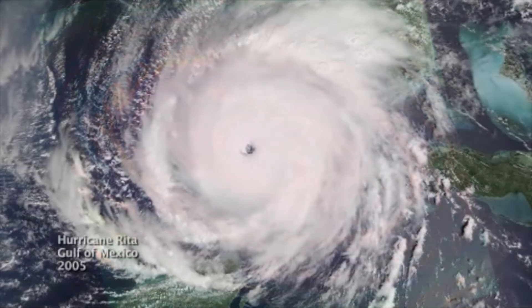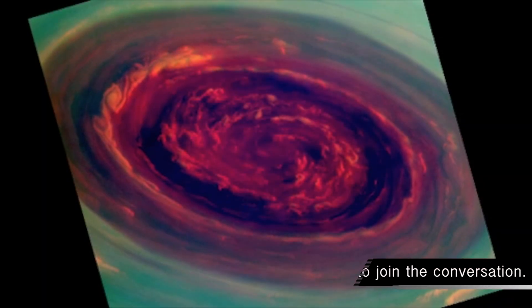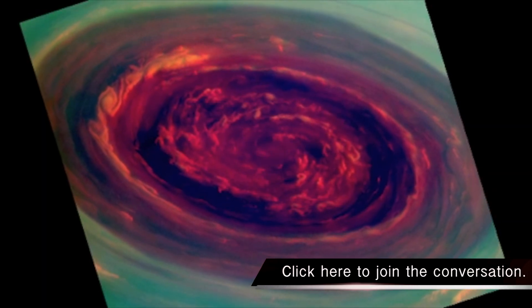And unlike a terrestrial hurricane, there's no ocean underneath, and that's one of the puzzles we're trying to figure out.